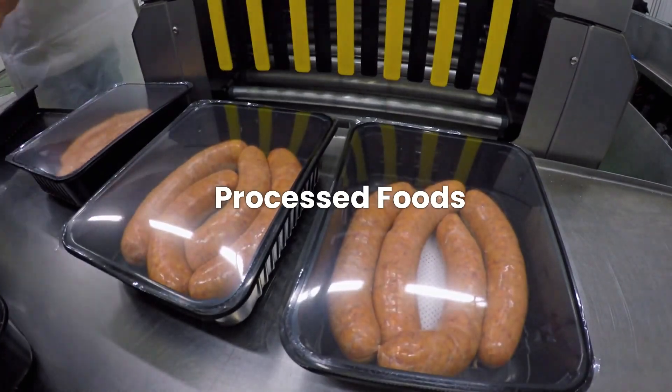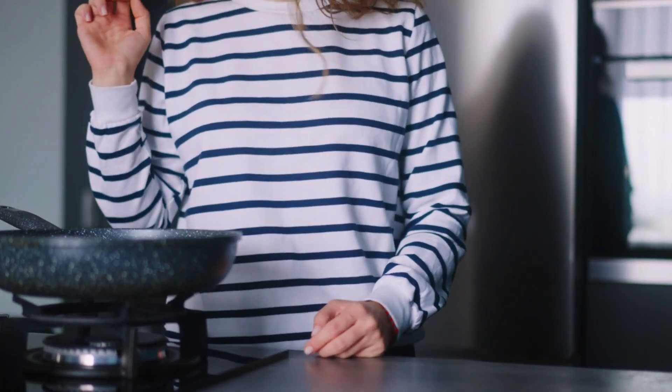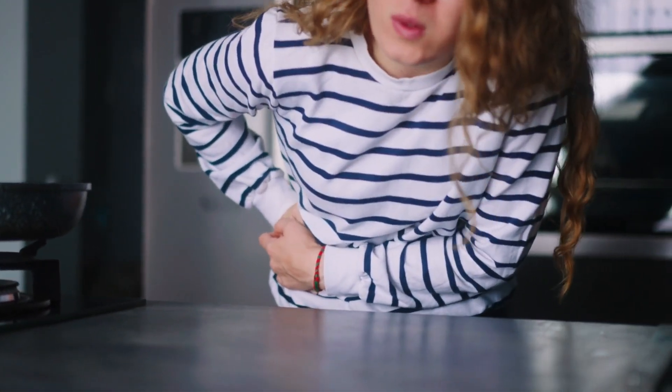Processed foods. Highly processed foods often contain additives, high amounts of salt, and trans fats, all of which can aggravate stomach ulcers. Focus on whole foods and cook from scratch whenever possible to maintain better control over what you're consuming.